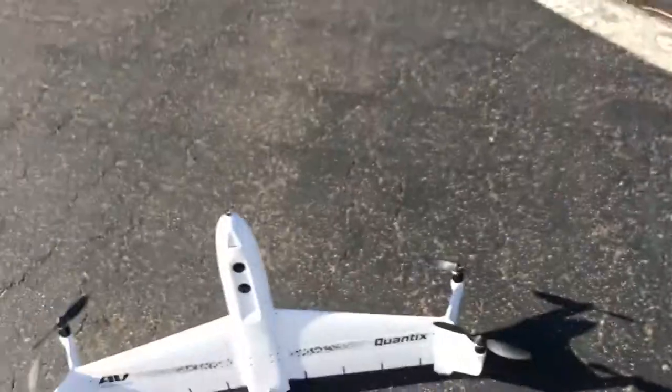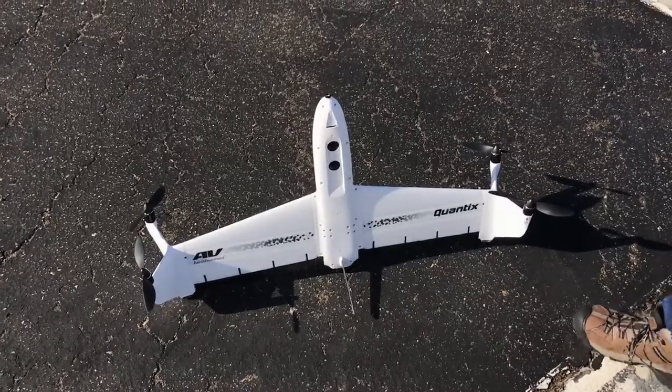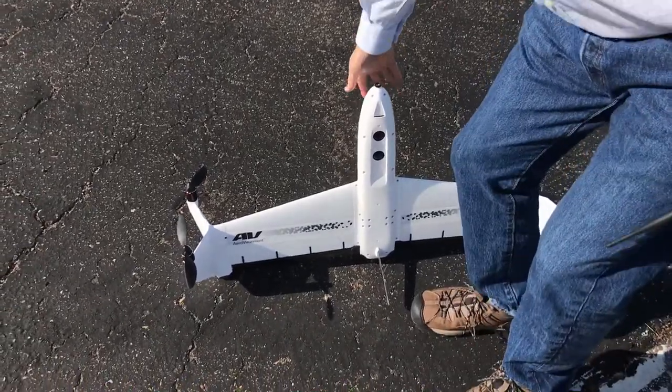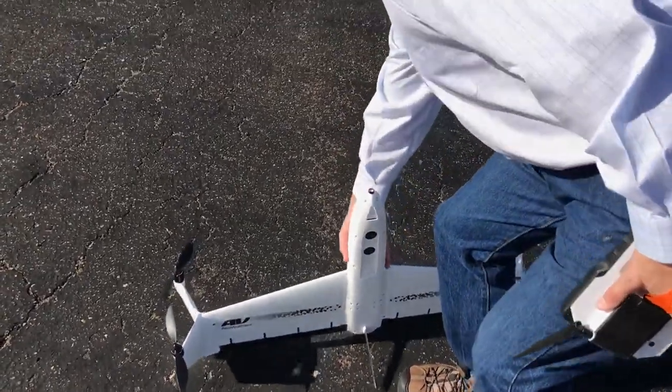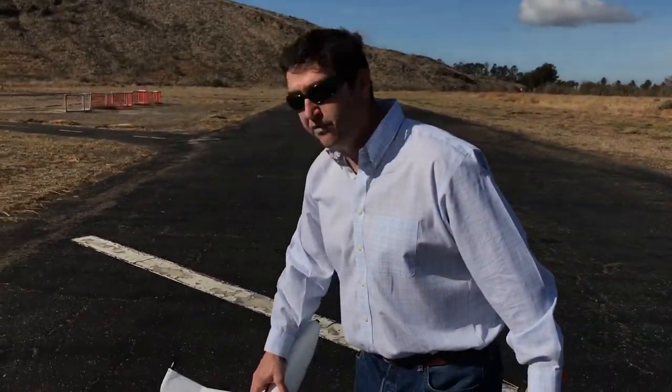It goes up to the cloud. You guys render it, stitch it, and then within 24 hours or so you have your product — 24 to 36 hours. Most everything will be 24 hours, unless you get up to the full 400-acre flights, and then it'll take a little more time.